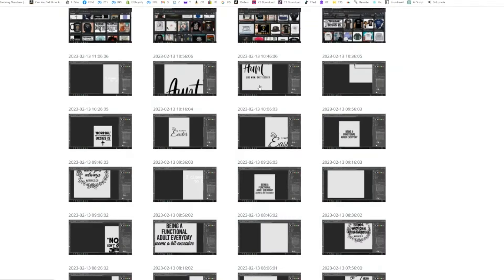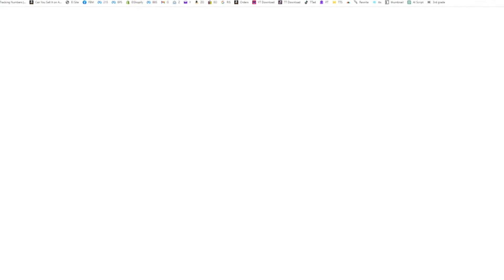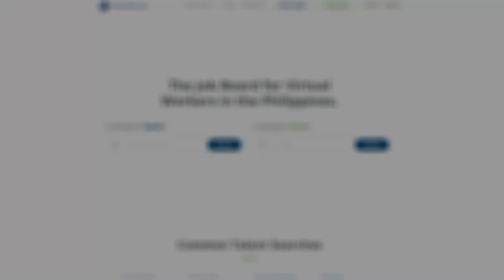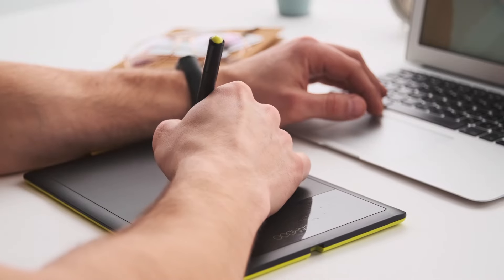Or if you're like me, you can simply hire somebody to create them for you. I found a phenomenal graphic designer on onlinejobs.ph for $2 an hour and he creates all the designs for me.